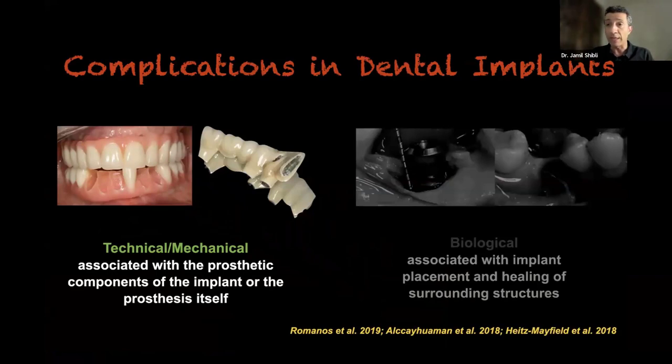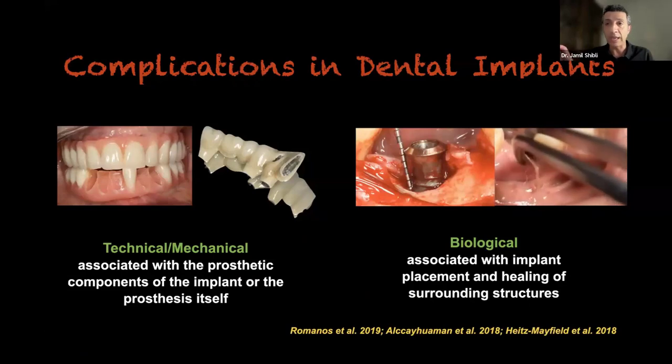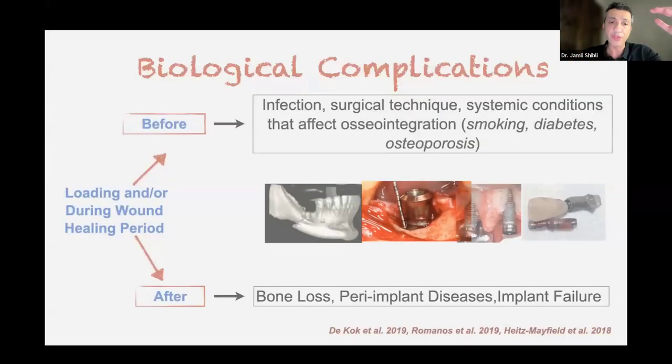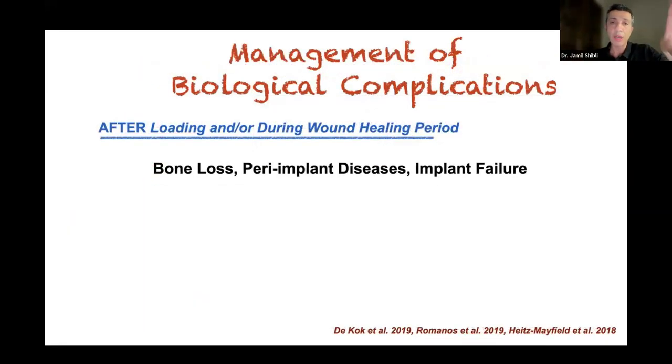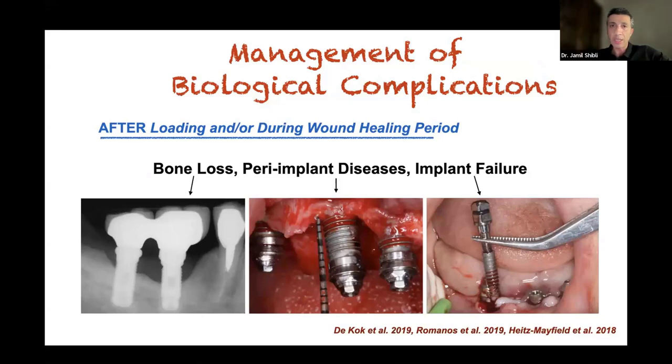Technical/mechanical means problems with the implant-supported restoration. Biological problems are the worst part. They can occur before or after loading. Before loading, cases are almost always related to loss of osseointegration — before reaching the implant-supported restoration phase. After loading, we divide problems into bone loss, peri-implant disease, and implant failure. When we are talking about bone loss, peri-implantitis, and implant failure, it is important to assess how we will treat all those clinical cases.